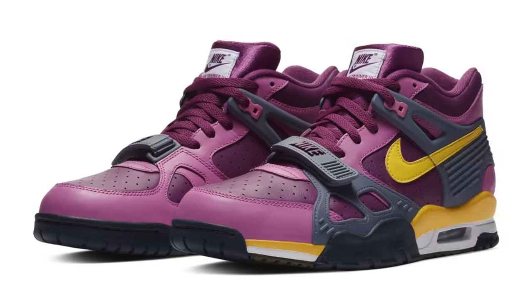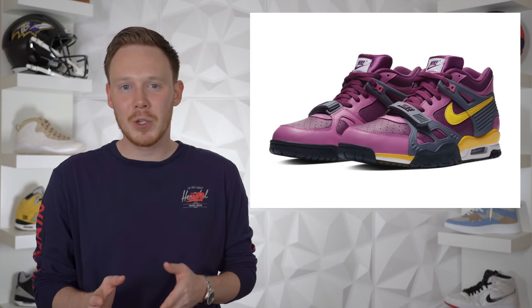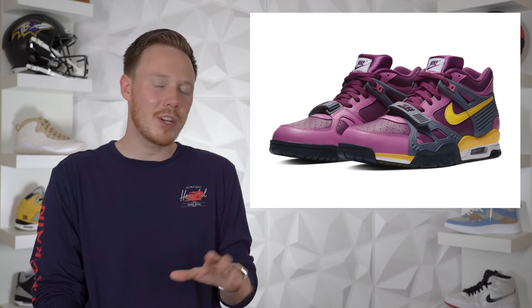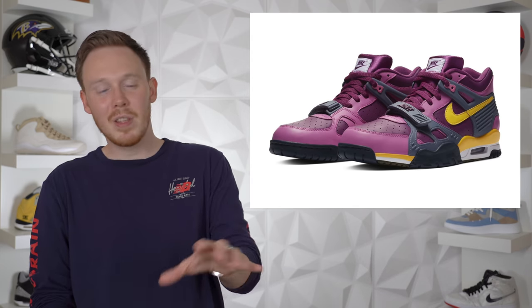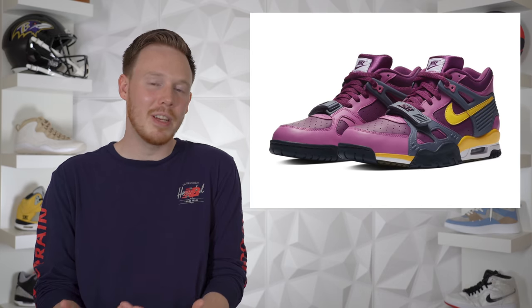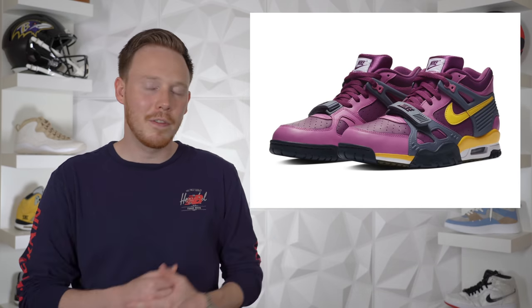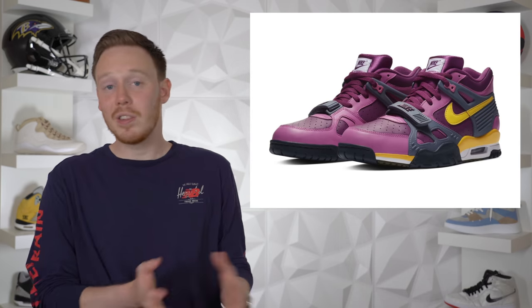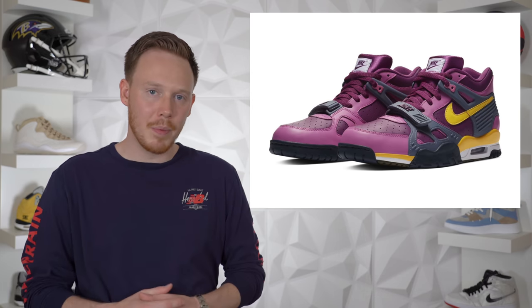Starting things off on June 1st, we've got the Nike Air Trainer 3 Viotech. First released in 1988, this Air Trainer is making a comeback in a really interesting purple, yellow, and gray colorway. It's got a very interesting retro futuristic vibe, and the pinks and purples on the upper are contrasted nicely by the bright yellow Nike swoosh and midsole. It's definitely a clean look, but I don't think it's that hyped up, so for that reason I think this shoe is probably going to sit.